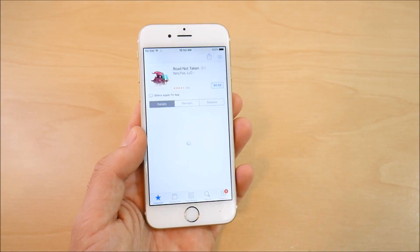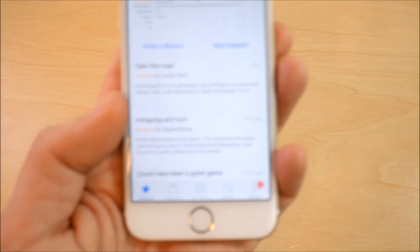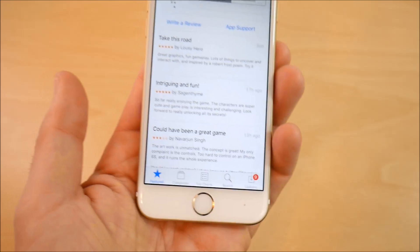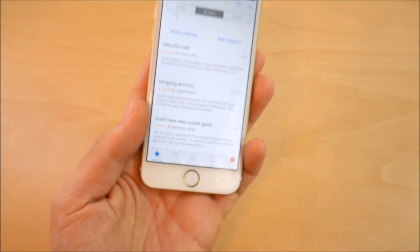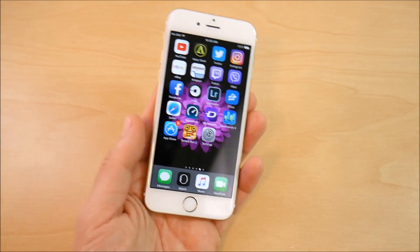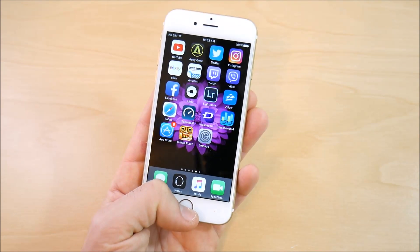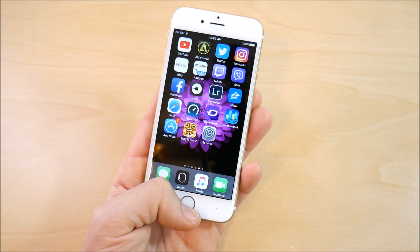You also get a new way for developers to respond to your app reviews. If you go into the App Store and leave a review for an application, developers now have the ability to respond to you straight from their application. This is great for those of you who buy applications and want to communicate with the developers — it's a great way for developers to speak directly to their customers.